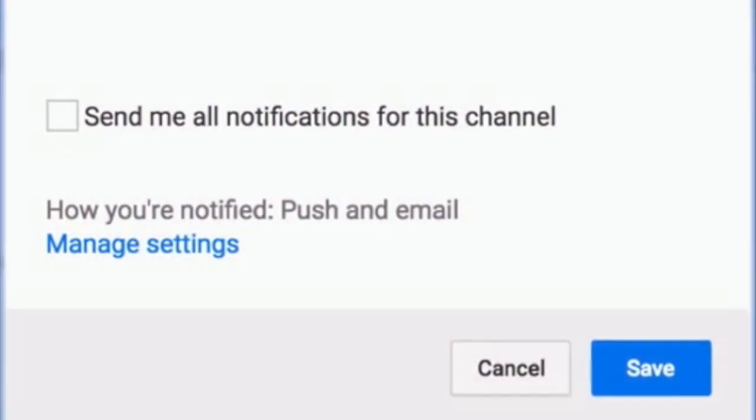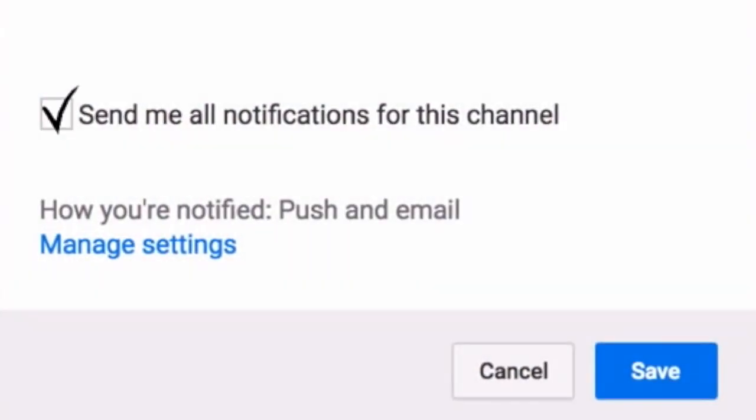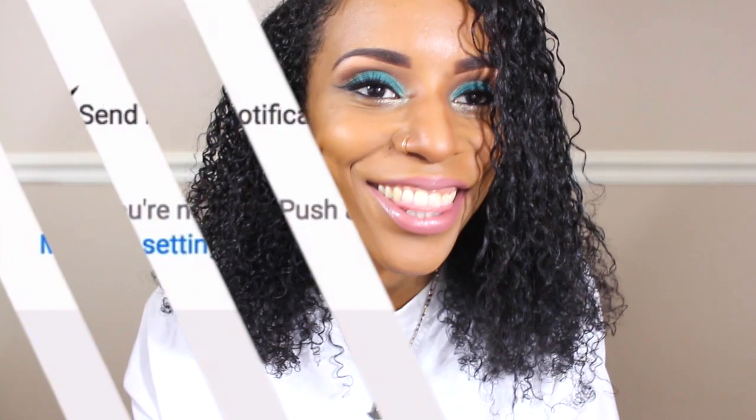I'm just going to have to go ahead and re-record this video. I had already recorded it, but some stuff happened. So here we are again. In this video, I am here to talk to you about henna and its great properties that it has contributed to my natural hair. So let's get right into it.